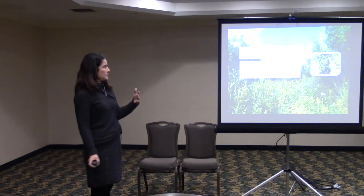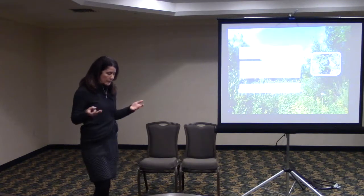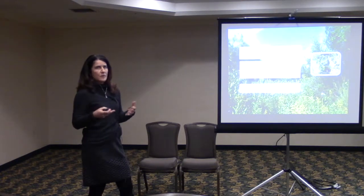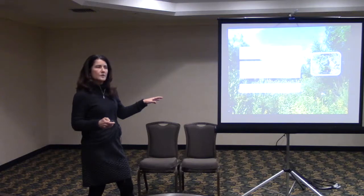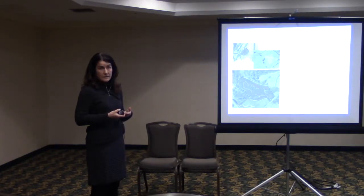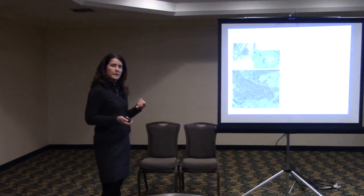First, I want to talk about assessing the response of cottontails to restoration. This is ongoing work happening primarily in New Hampshire but also in Maine and Connecticut. To determine how the rabbits are responding, we need a measure — specifically the number of rabbits on a habitat site — which requires an estimate of population size. That's not easy to do because cottontails are really cryptic species living in very dense habitat, so you're not going to readily observe them.